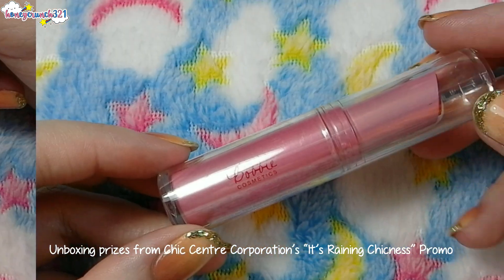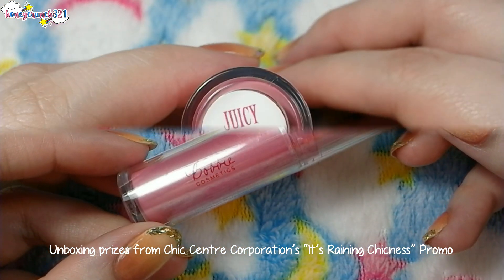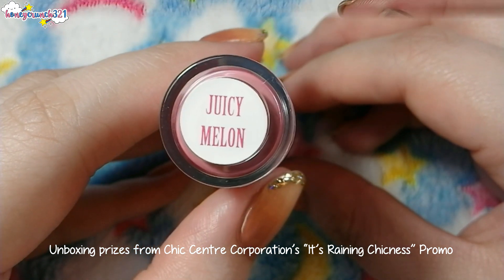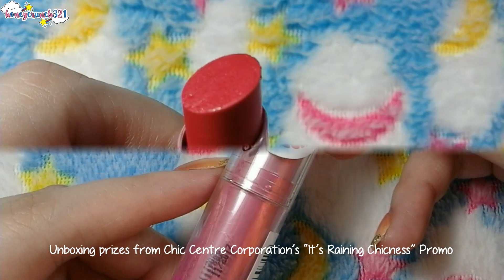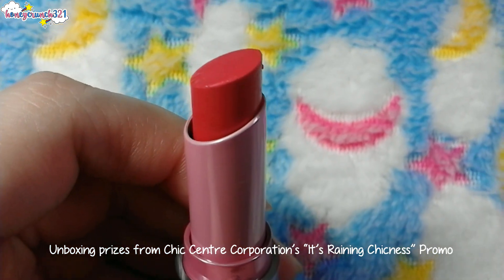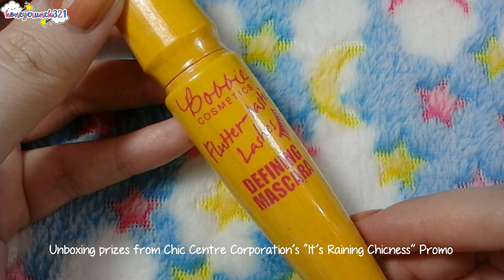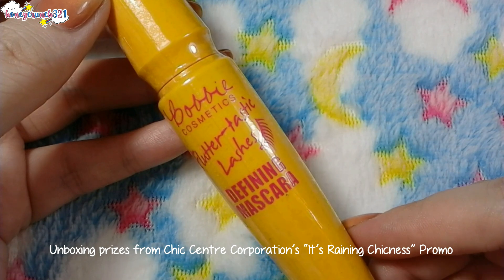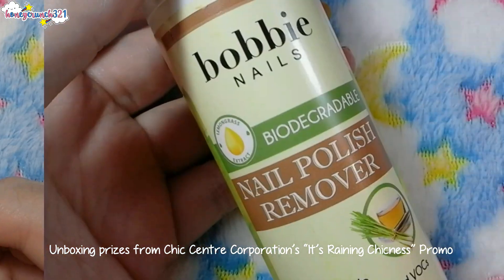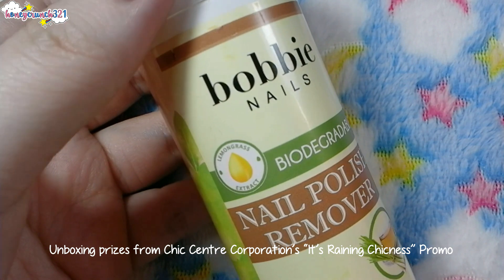Next we have a lippy from Bobby Cosmetics — this one is Juicy Melon. Then we have a Fluttertastic Lashes defining mascara from Bobby Cosmetics. And lastly, their newest biodegradable nail polish remover from Bobby Nails.